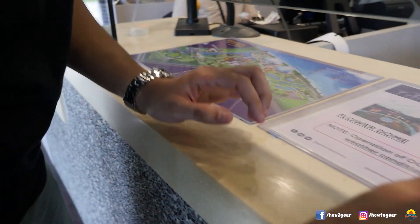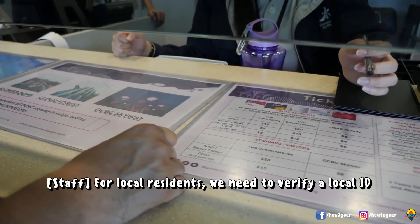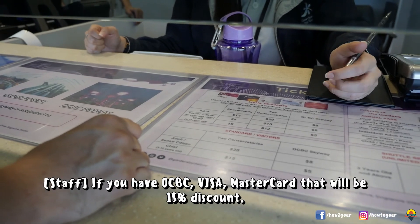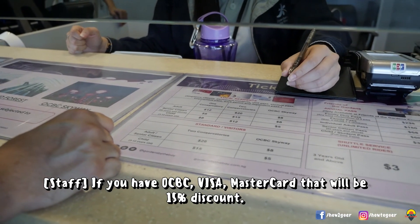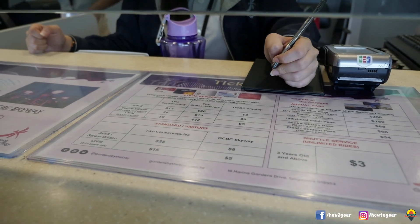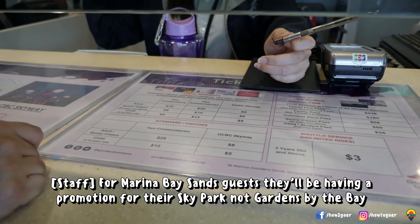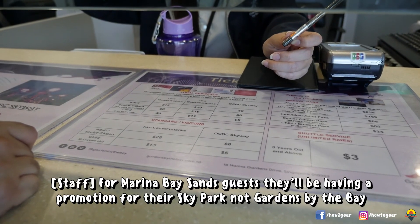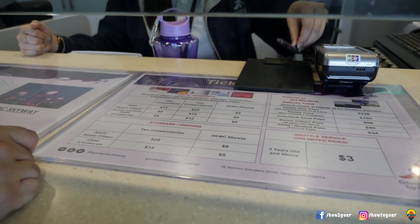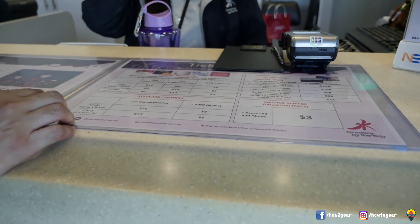I saw also you have discount prices for locals. Yes, for local residents we need to verify your local ID. If you have any of these cards, it will be a 10% discount. If you have OCBC Visa or MasterCard, that will also be a 10% discount. What about Marina Bay Sands Rewards — do they get any discount? No. For Marina Bay Sands, they will be having a promotion for their SkyCard, not Gardens by the Bay. So that's different. Got it, thank you. No problem.